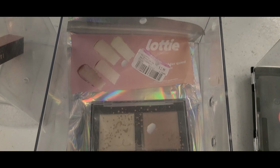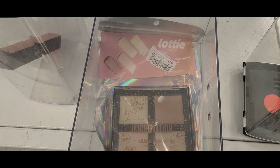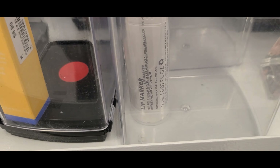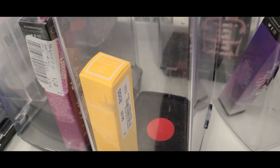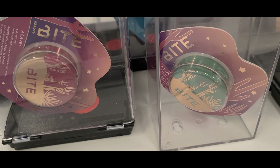They also had this Lottie London highlighter palette marked down for only $2.99. They had this lip marker from Milk in the shade Rare Breed for $4.99 each, and more of these Lineage Glowy Lip Balm in peach for $6.99.